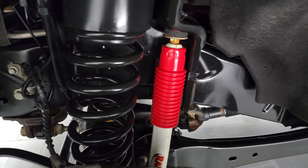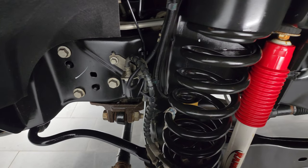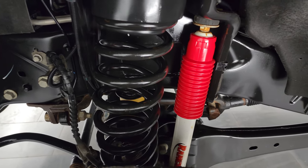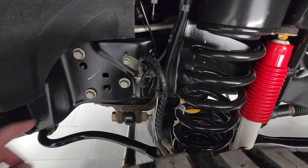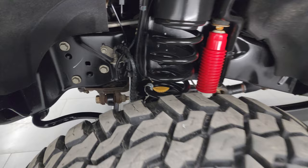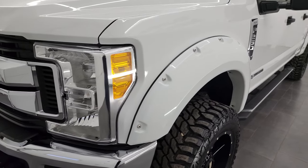The frame and underbody is exceptional. This is a one owner, clean title history, clean Carfax out of Indiana. You do get the Rancho shocks with the FX4 off-road suspension package. Look at how clean those bolts are — this is a 2017, so really nice underneath.